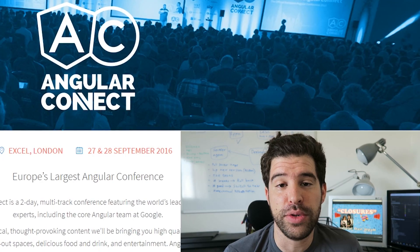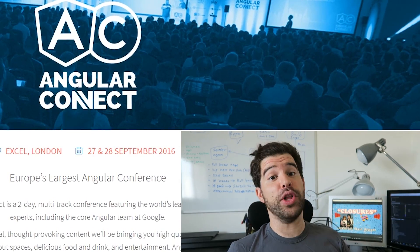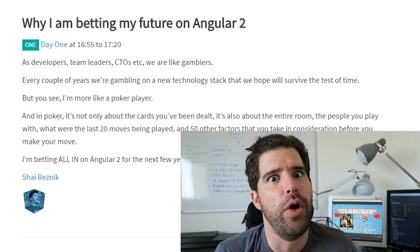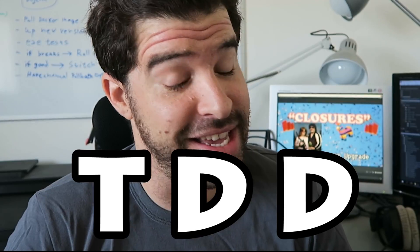I'm heading to Angular Connect to give a talk there about Angular 2 and why I'm betting my future on this framework. And the really exciting news is that we have two upcoming courses about test-driven development, TDD.